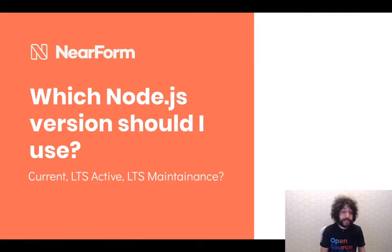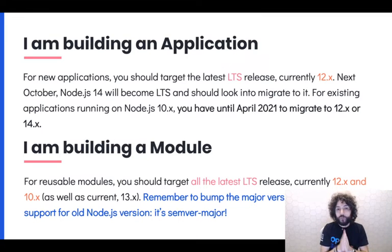One of the key questions I get asked all the time is: which Node.js version should I use? There are two big things to talk about — whether you're building an application or building a module to publish on npm. If you're building an application, you should target the latest LTS branch, currently 12.x. In the future it might be 14 when it becomes LTS. Next October, Node 14 will become LTS and you should start looking to migrate to it.